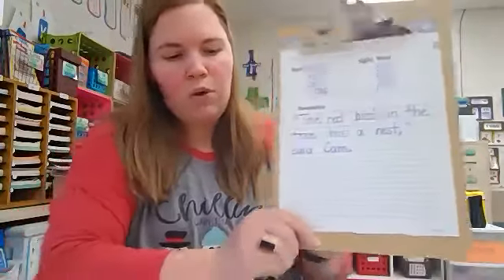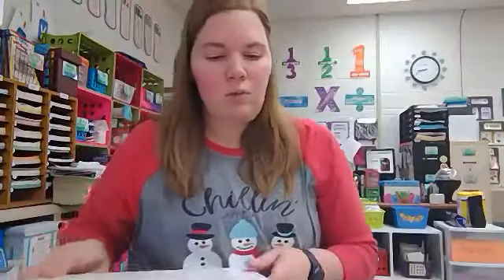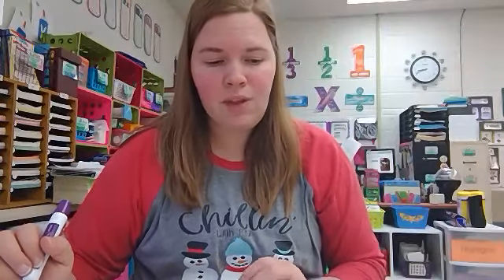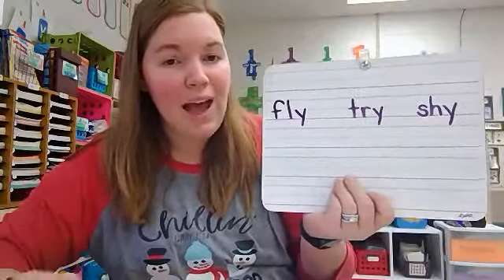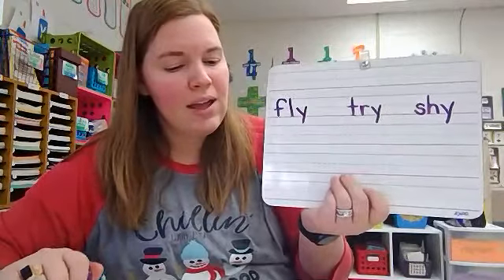You can set this worksheet aside — we will use it later in the lesson. Now I would like for you to echo these words and listen for the sound in the final position: fly, try, shy. What sound do you hear in the final position? That's right — the I sound. Look at these words on my board. What letter is making the I sound in fly, try, and shy?